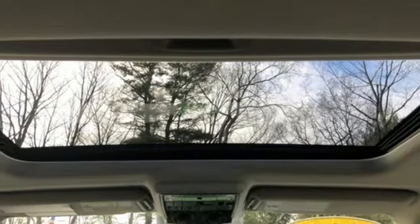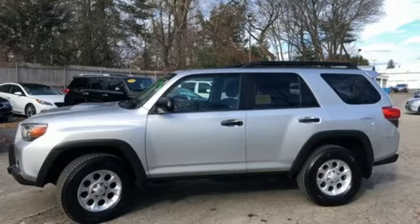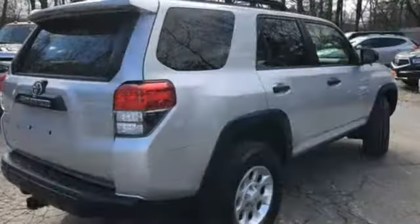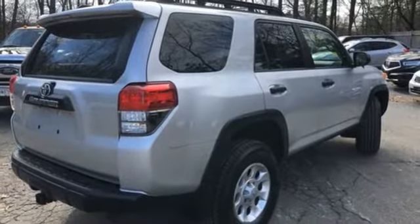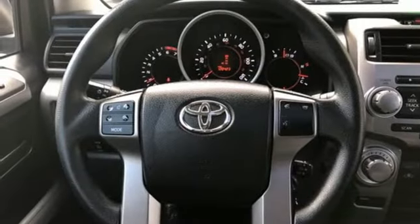It boasts an impressive list of features like these: V6 engine, manual tilting steering column, auxiliary audio input, manual telescoping steering column, 312-volt power outlets, aluminum wheels, power windows, and power heated mirrors.